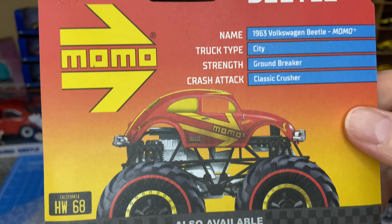That's a cool one. Lots of Land Rover fans here in South Africa.